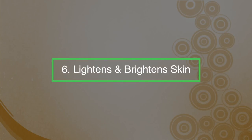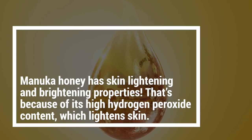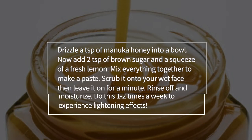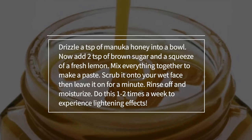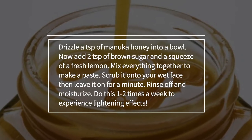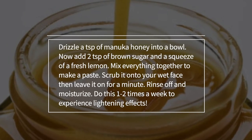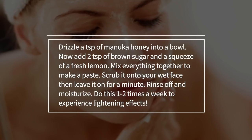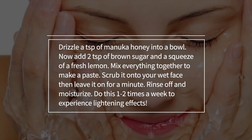Number six: it can lighten and brighten skin. Manuka honey has skin lightening and brightening properties, because of its high hydrogen peroxide content. Make a skin lightening face scrub by drizzling a tablespoon of Manuka honey into a bowl. Add a teaspoon of brown sugar and squeeze a fresh lemon as well. Mix everything together to make a paste, scrub it into your wet face, then leave it on for a minute. Rinse off and moisturise. Do this one to two times a week to experience lightening effects.